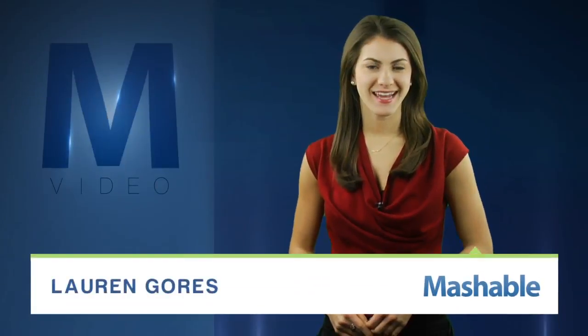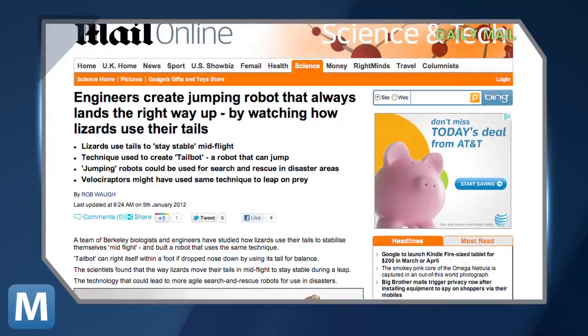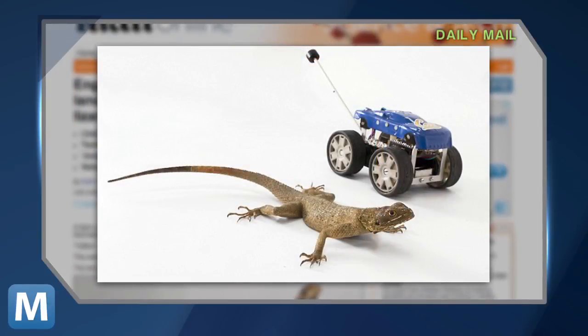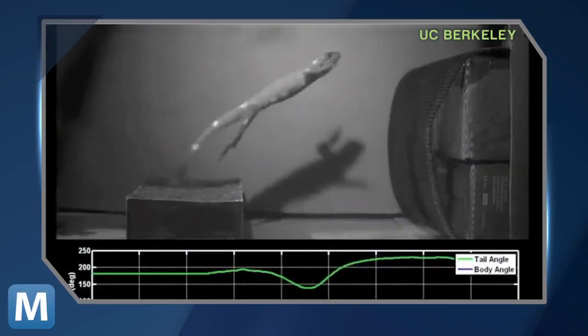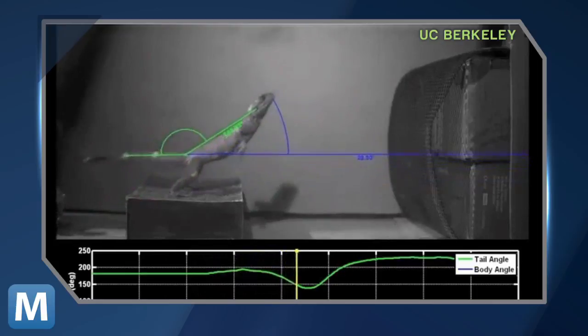For Mashable, I'm Lauren Goris. It sounds like the work of a mad scientist studying lizards to create better robots. That's the research being done at the University of California, Berkeley. A team of biologists and engineers are examining how this African lizard uses its tail to balance its body weight during an awkward jump, thus preventing a faceplant.